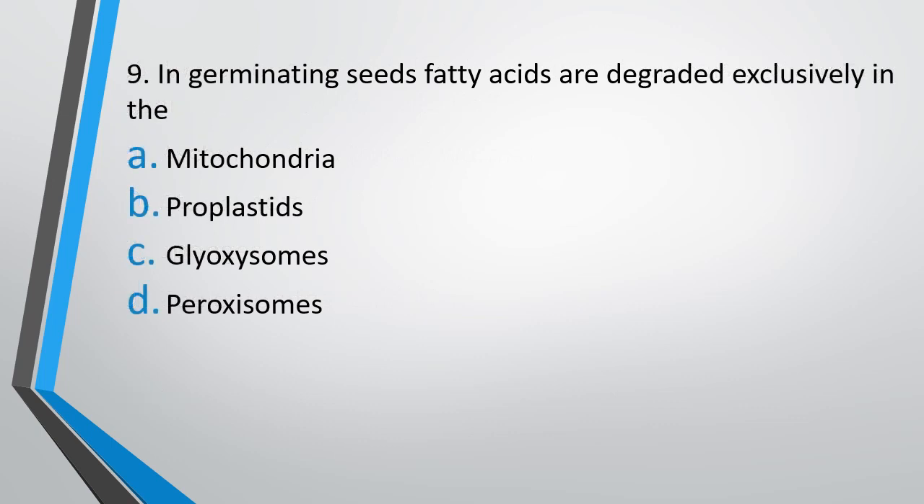Question number 9. In germinating seeds, fatty acids are degraded exclusively in — mitochondria, proplastids, glyoxysomes, or peroxisomes. What is the site of degradation of fatty acids in germinating seeds? The correct answer is Option C: glyoxysomes.